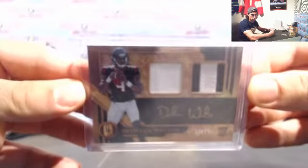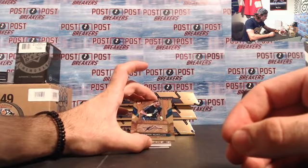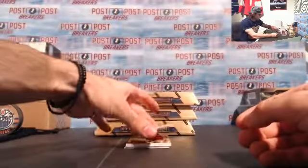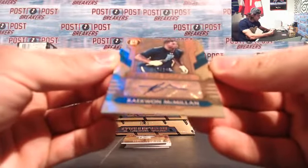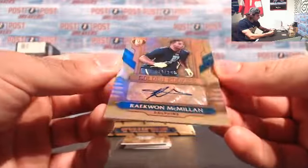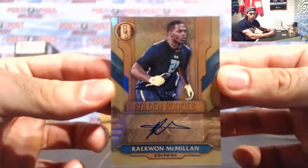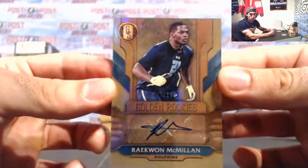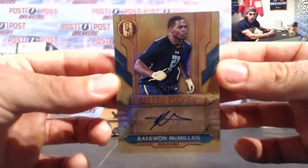Nice Deshaun Watson to start off for the Texans. Next we have for the Miami Dolphins, Raekwon McMillan — Golden Rookies, 23 of 149. That's 23 of 149 for the Miami Dolphins. Raekwon McMillan, Golden Rookies for the Dolphins.